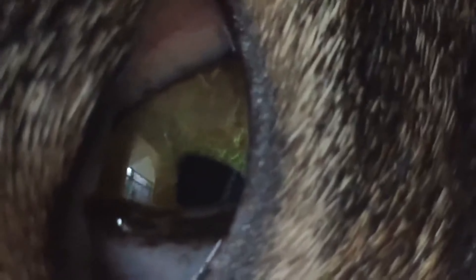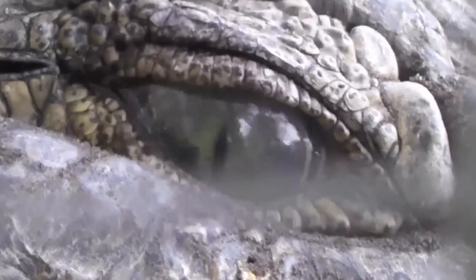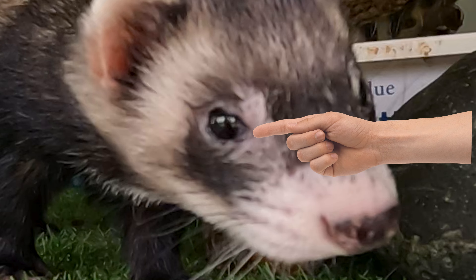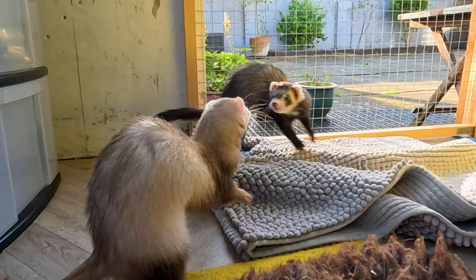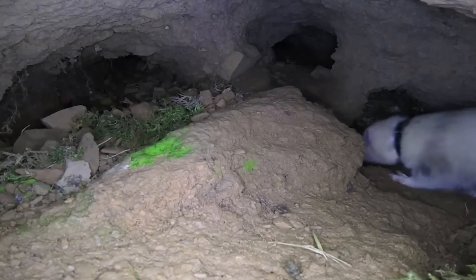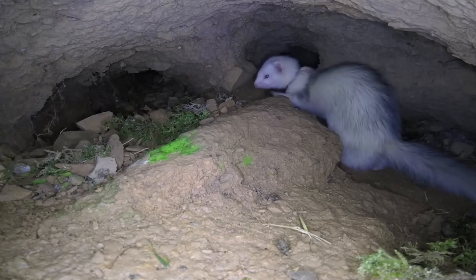Ferrets also have a third eyelid, like many mammals, birds and reptiles. This translucent membrane, found in the inner corner of the eyes, can partially or fully cover the eye, offering an extra layer of protection. It acts as a natural defence mechanism, keeping their eyes moist and shielding them from debris and potential injuries in the tunnels.